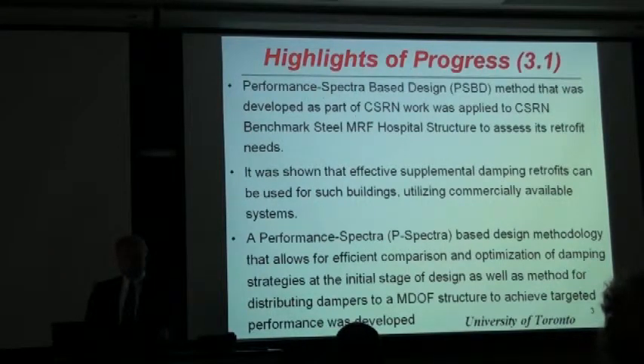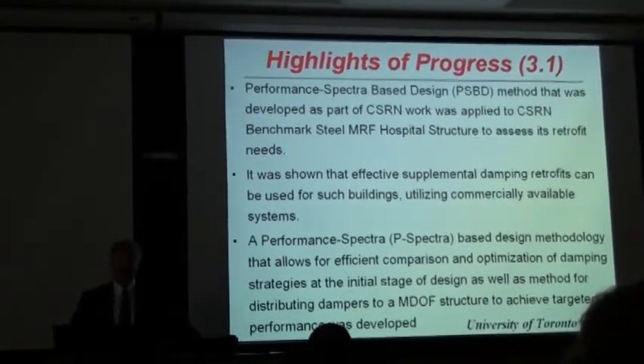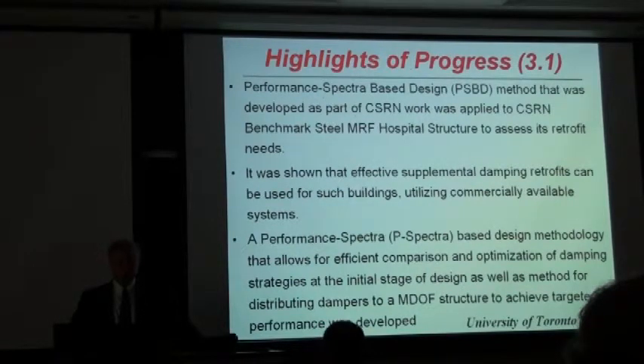In terms of Project 3.1, Professor Christopoulos from the University of Toronto has been leading this effort with Robert Tremblay. They had developed a performance spectra-based design methodology earlier and selected a benchmark steel structure hospital building in Montreal from the 1960s. They analyzed and applied this procedure to this benchmark building and found that the procedure works quite efficiently and that this building can be retrofitted with supplemental damping devices utilizing commercially available systems. They are also developing a performance spectra-based design methodology that allows comparison of efficiencies of various supplemental damping devices with an effort to optimize them.